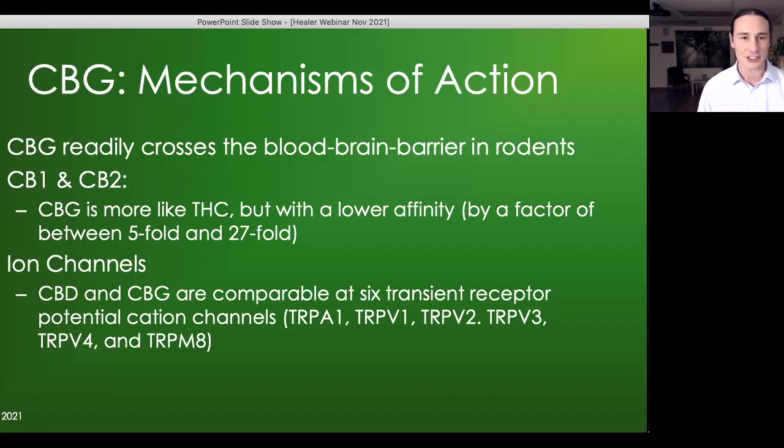CBG affects many ion channels, like so many of its sister compounds in the plant. CBD and CBG are very comparable at TRPA1, TRPV1, TRPV2, and so forth. TRPV1, also known as the capsaicin receptor, is a target that can affect pain, inflammation, and has some psychiatric effects as well. TRPM8 has received attention as a treatment target for prostate cancer, as prostate cancer cells can be susceptible to TRPM8 agonists. In terms of these ion channels, CBD and CBG have a lot of overlap.